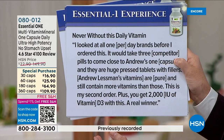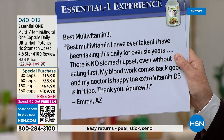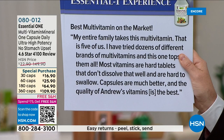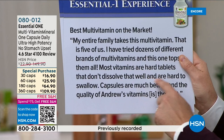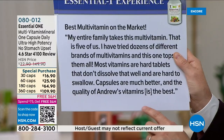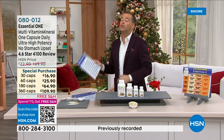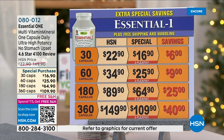One reviewer says: 'It would take three competitor pills to come close to Andrew's one capsule, and they are huge pressed tablets with fillers. Andrew's are pure and still contain more vitamins. Best multivitamin I've ever taken — I've been taking this daily for over six years, no stomach upset even without eating first.' Another says: 'My entire family takes this multivitamin — that's five of us. I've tried dozens of different brands. Most vitamins are hard tablets. Is your multivitamin a hard tablet or an ultra-fine powder like Andrew's? If it's a hard tablet, it's already not as good.' It wins on every comparison.